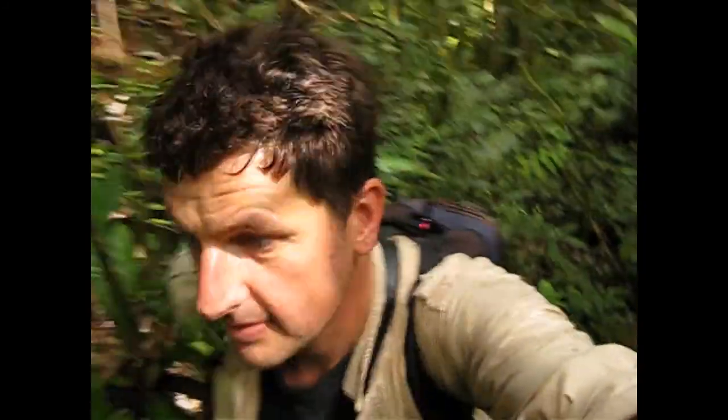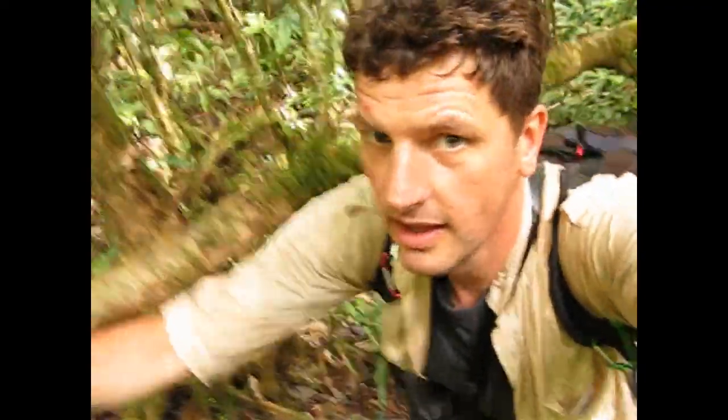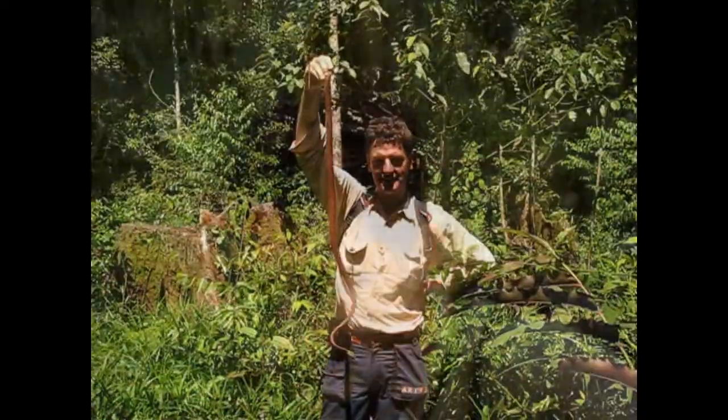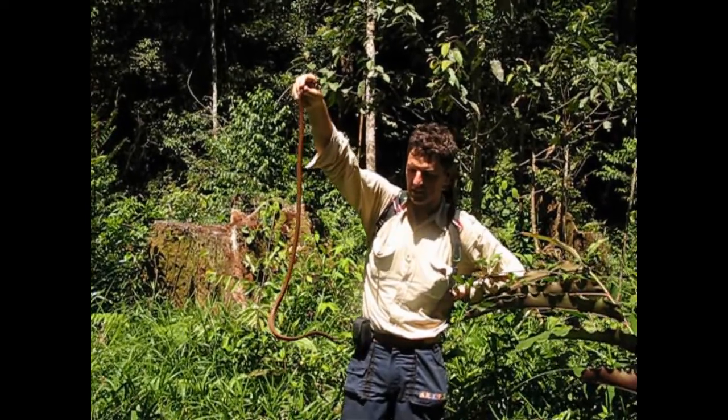In 2009 I was in the Batang Toru Reserve on Sumatra for a rapid ecological assessment. We found a lot of interesting plants and animals in this primary rainforest. One of them was this black-headed catsnake, Boiga nigriceps.